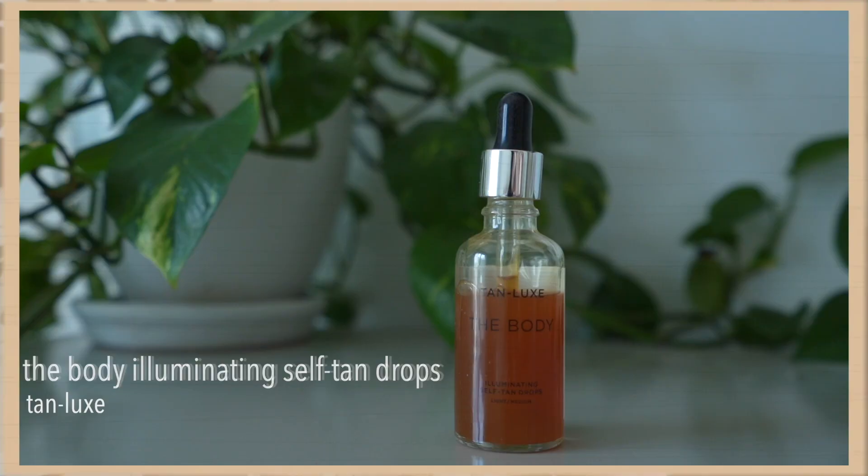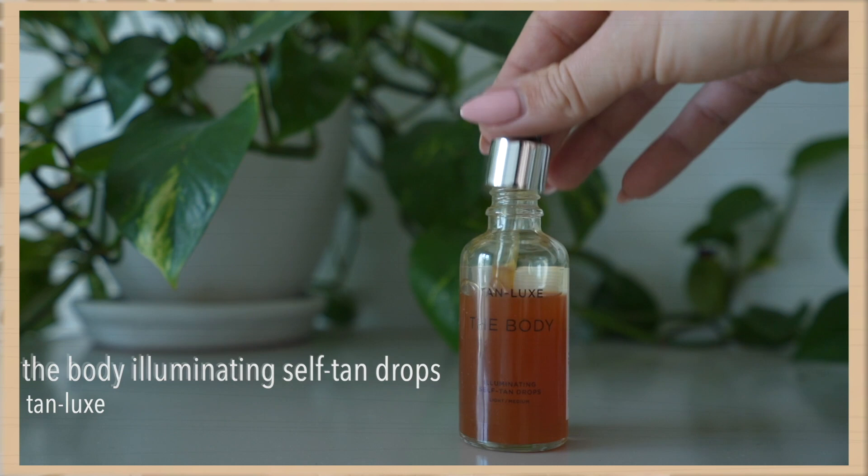Something I purchased at the top of last year when trying to find a good tanning situation was the Tan Luxe Body Illuminating Skin Drops. It's really cool — you just add this to any lotion and it becomes a self-tanner. All you do is squeeze lotion into your hand, add a couple of drops, and apply the same amount of drops to each body part. It goes a very long way, it's buildable, you can use it daily, and it's the most travel-friendly one I've found.